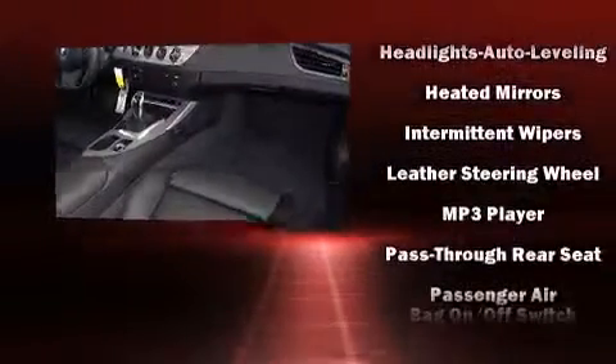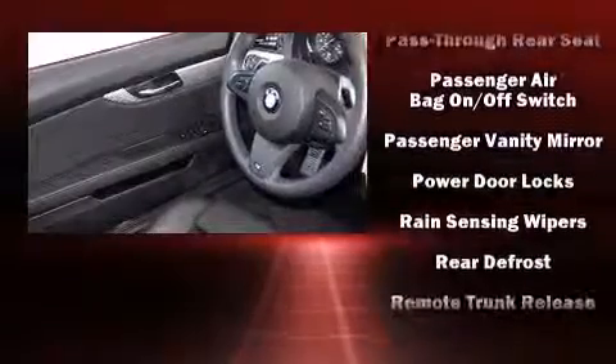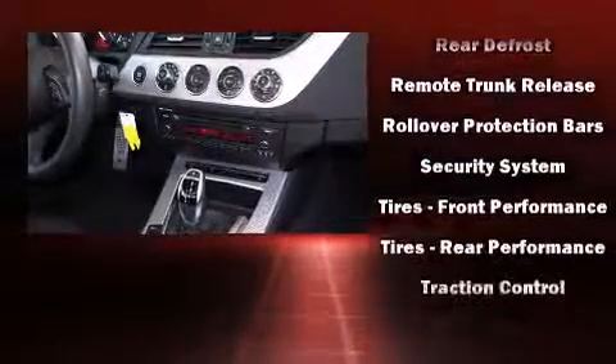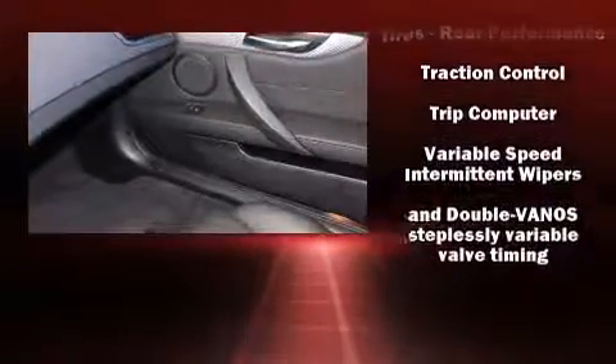BMW ensures the safety and security of its passengers with equipment such as knee airbags, integrated rollover protection, traction control, a panic alarm, and four-wheel disc brakes with ABS. You'll never lose visibility with rain-sensing wipers, which activate automatically when the drops start to fall.